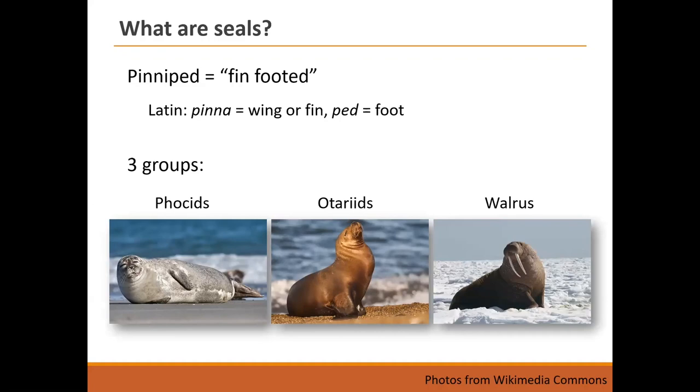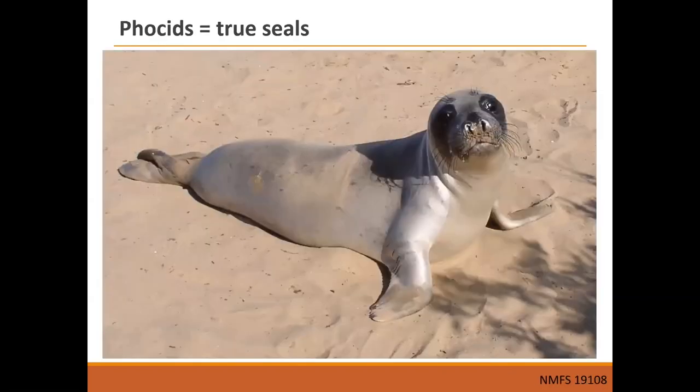Focusing on pinnipeds we see around the central coast — true seals (phocids) and eared seals (otariids). Using an elephant seal weanling as a representative of true seals: they don't have external ear flaps or pinnae, though they do have the same mammalian ear structure on the inside. The lack of external ear flaps is thought to be for hydrodynamic purposes — keeping them more streamlined — but their ears do work; they can hear on land and underwater.